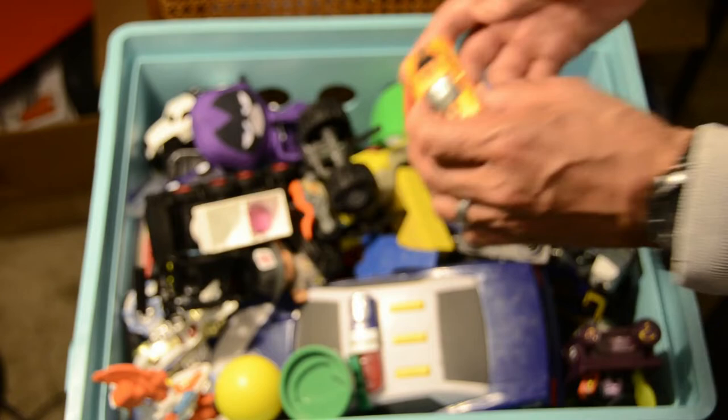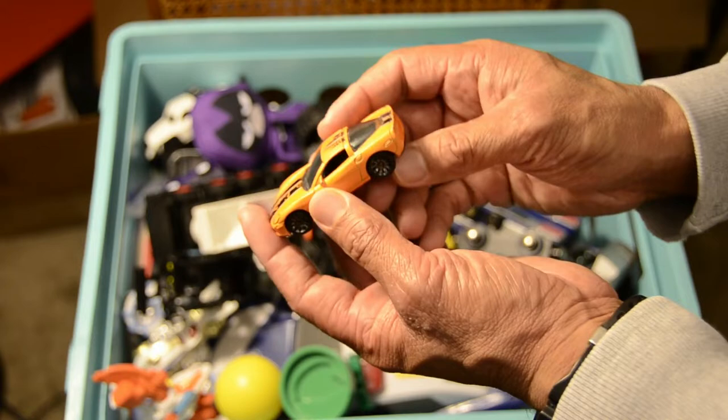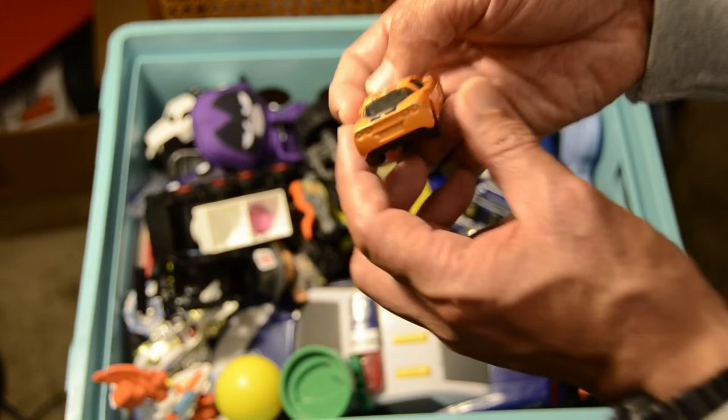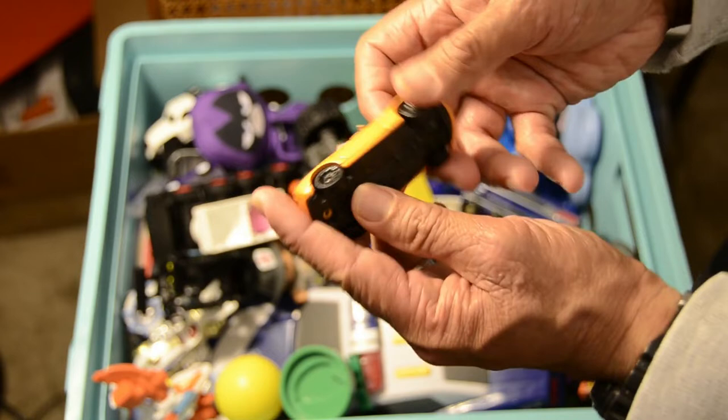We've got another vehicle here — an orange vehicle with no license plate. This looks to be a Corvette with the stripes, as you can see. It's a little worn, we've had this vehicle for quite some time. A cool, very fast vehicle — if you ever see them on the streets, they're very, very fast. Toy car.